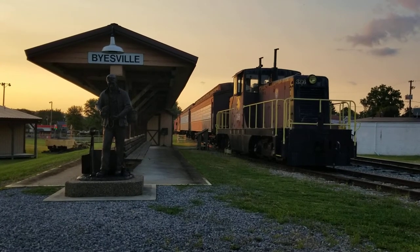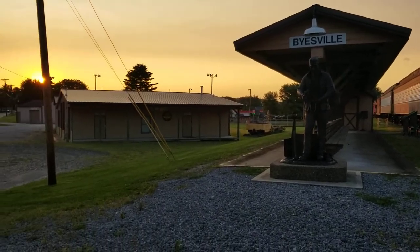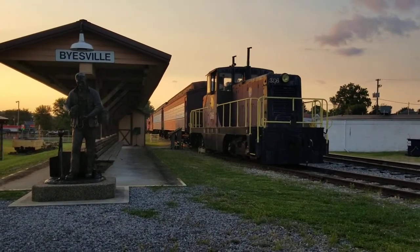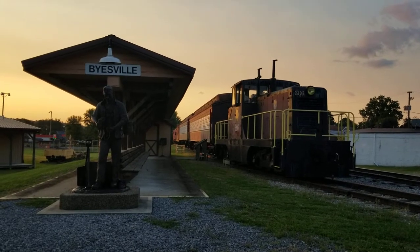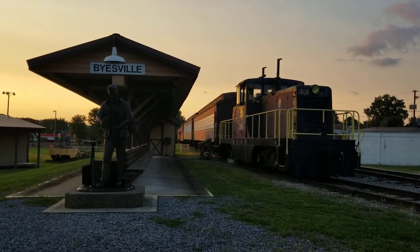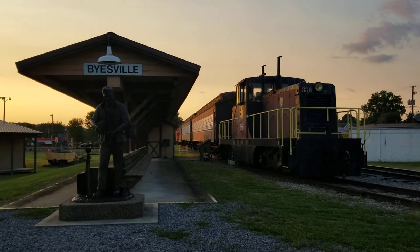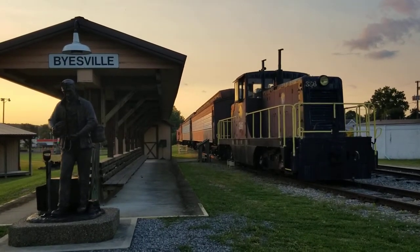Hello everyone, this is NSSteampunk. I'm reporting live here at the famed Biasville Scenic Railway in Biasville, Ohio. I was staying in touch with some of the volunteers who helped maintain this train and I was given an update. I don't know if this is hope that the train will return to service anytime soon, but I was told that maintenance checks will be done on the historic diesel locomotive number 386.